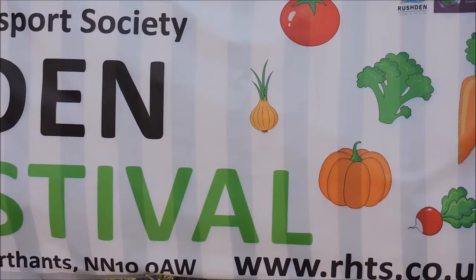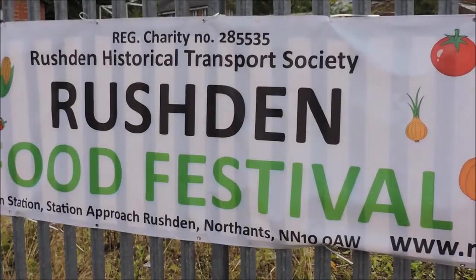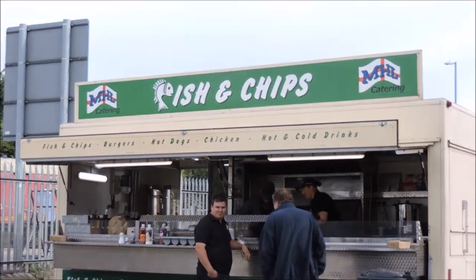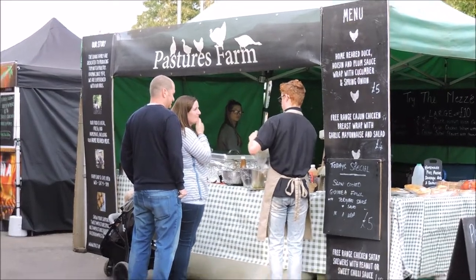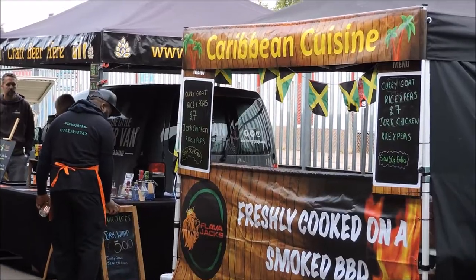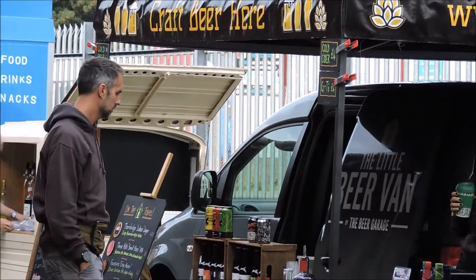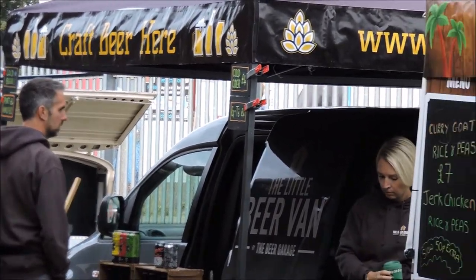Welcome to the Food Festival, held today Sunday the 16th of September 2019 at Rushton Historical Railway Museum. There's a goods shed just across the road from the railway, and just outside the goods shed are stalls set up with all different kinds of beer and gin.